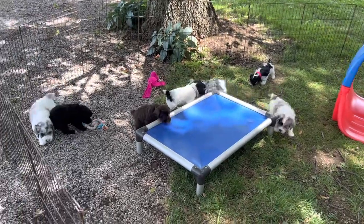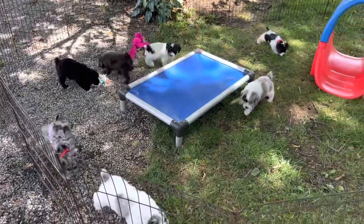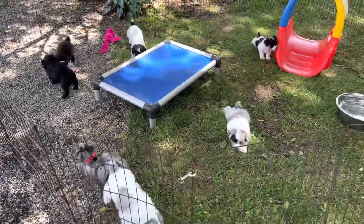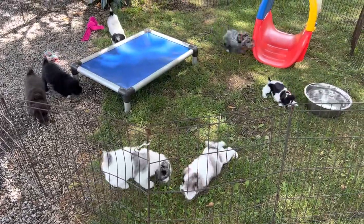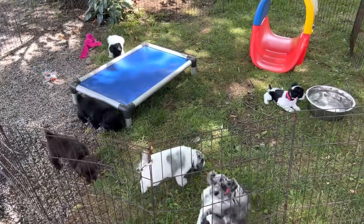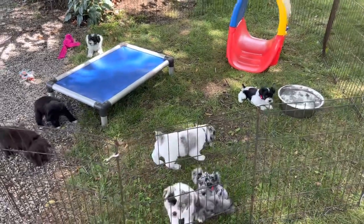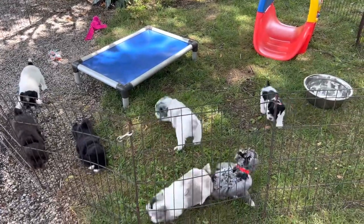Good afternoon and welcome to Windy Hill Kennel. It is a beautiful day today — it was like 69 or 70 this morning, and I got out and mowed the yard at 7:30, finished at 11, and still wasn't hot. So we are out in the yard today with Stella's kids.